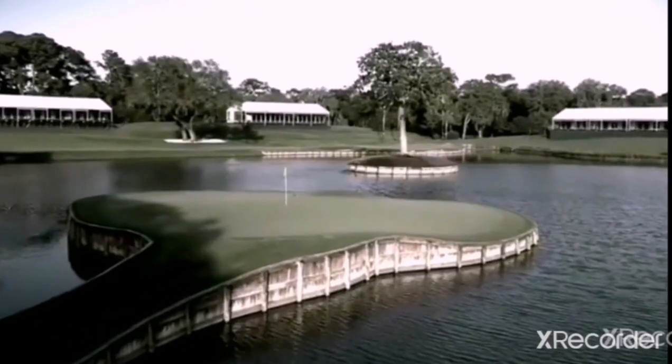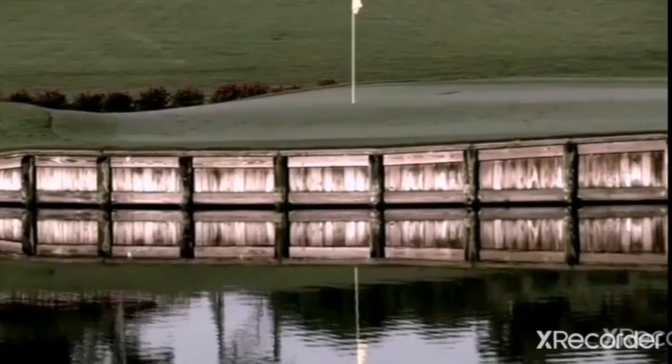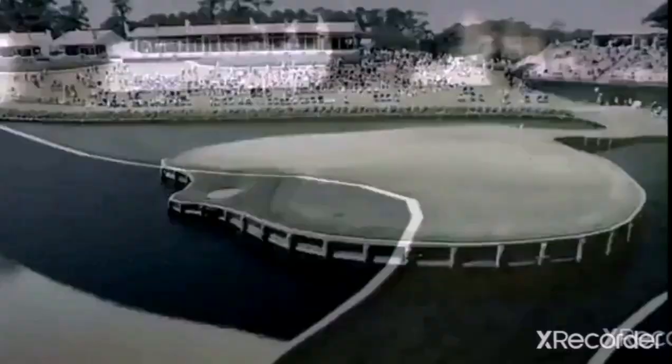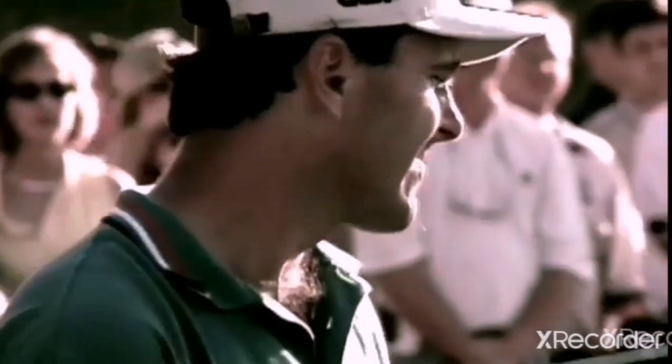137 yards long, a mere pitching wedge for most PGA Tour players. But no golf hole puts fear into the minds of the world's best like the 17th at TPC Sawgrass. 'Is that the island green?' 'Yeah, I hate that hole. It's a nasty hole.' Once again, the island hole provides great theater.